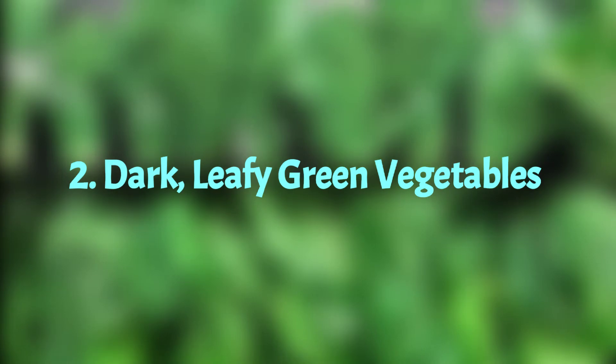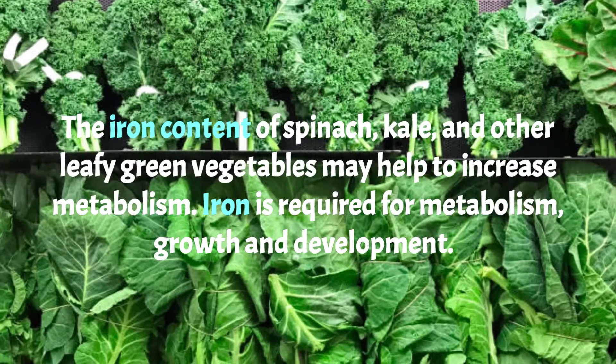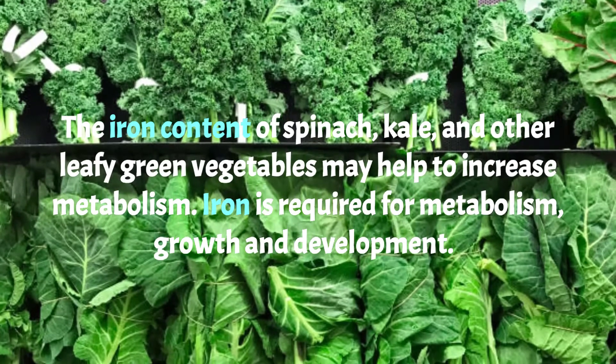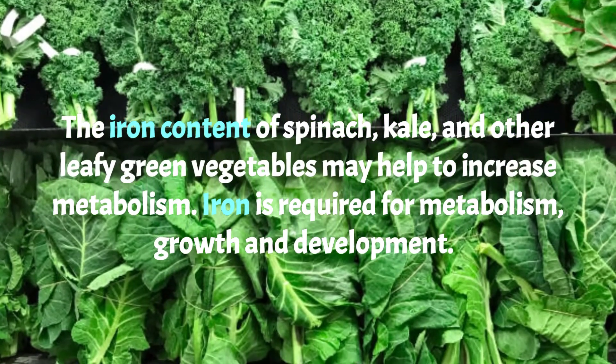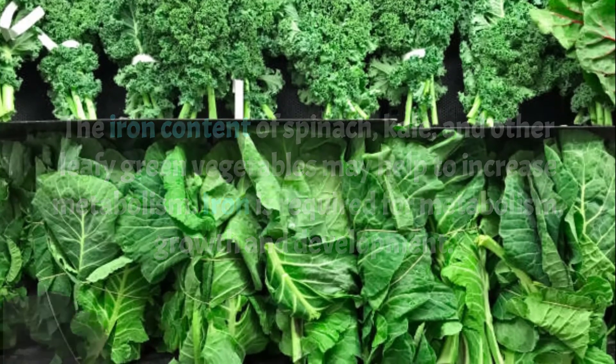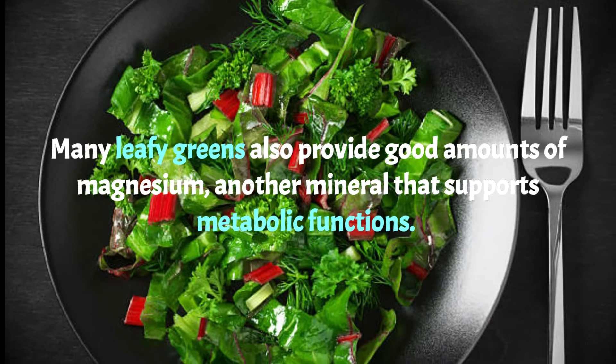Number two: dark leafy green vegetables. The iron content of spinach, kale, and other leafy green vegetables may help to increase metabolism. Iron is required for metabolism, growth, and development. Many leafy greens also provide good amounts of magnesium, another mineral that supports metabolic functions.